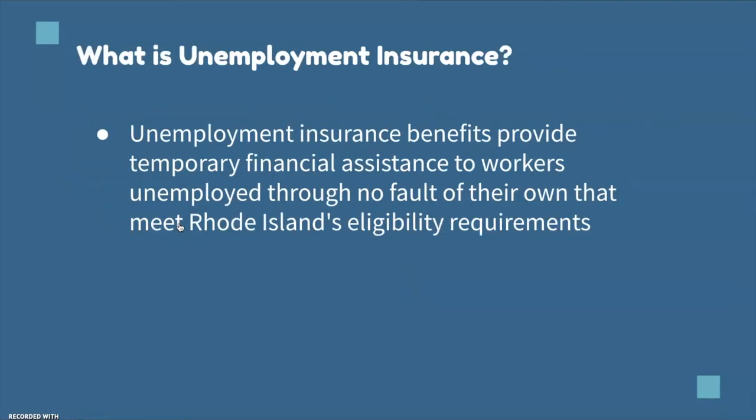What is unemployment insurance? Unemployment insurance benefits provide temporary financial assistance to workers unemployed through no fault of their own that meet Rhode Island's eligibility requirements.